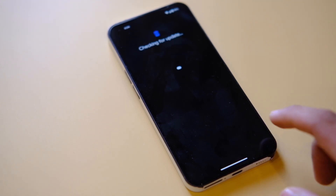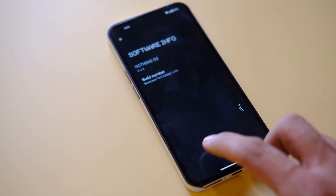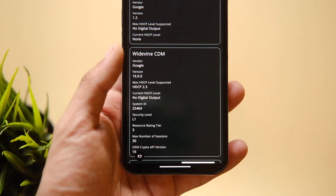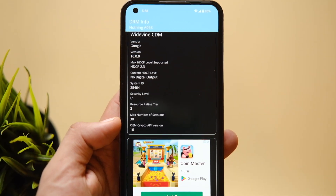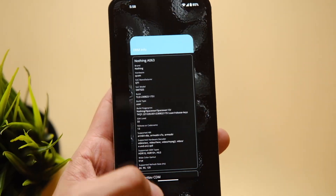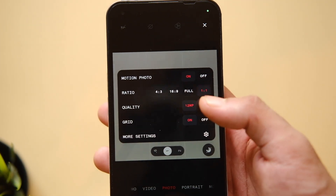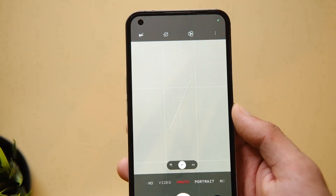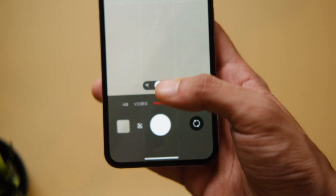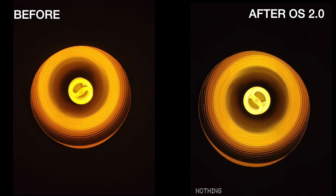The device is now on the August 2023 security patch, which is the latest. Apps like Netflix and Google Pay are working fine with this update. Coming to the camera, the UI has changed slightly — especially the other options — and now we have the Motion Photo option, plus new toggles and settings that seem much more user-friendly.